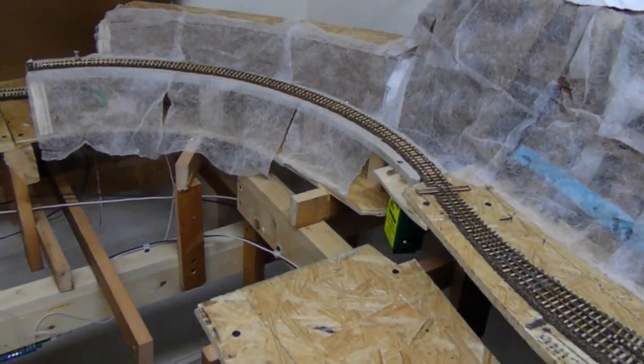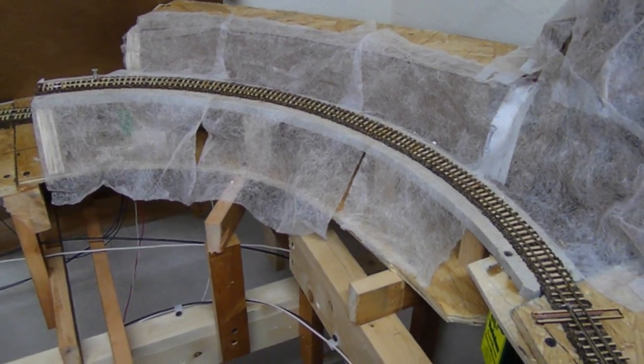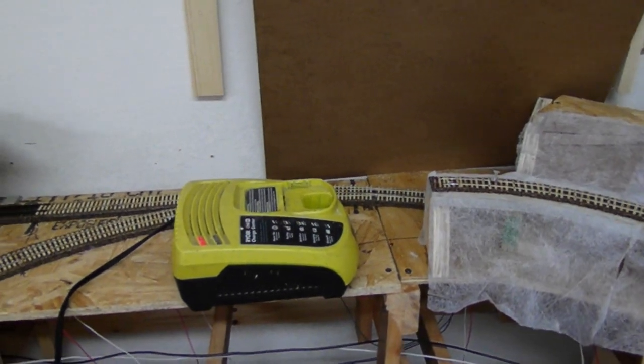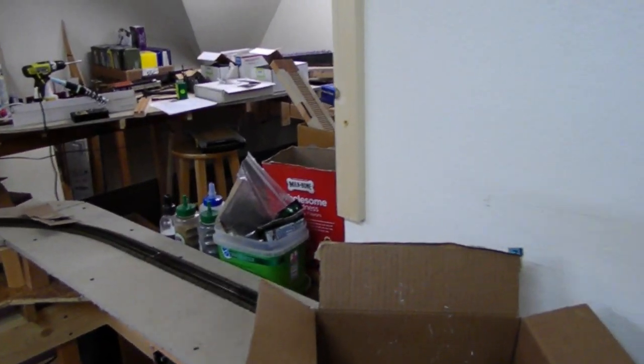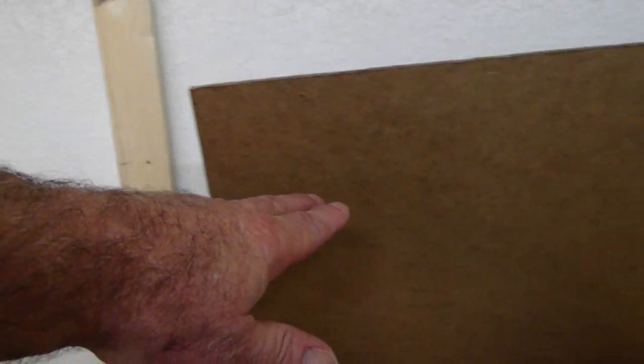This is a 16-inch diameter curve and the Blackstone engine will make that curve just fine. This is as far as I've gotten coming around, but it's getting ready to come around and right in here will be a trestle coming all the way back around here and then back into the mountain this way. Then coming out of the mountain, when it climbs back up through the mountain and comes back up, it'll come out right about this level — from here over is all going to be mountainous.